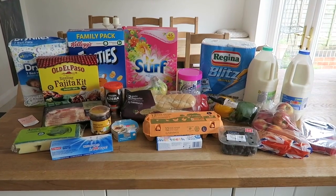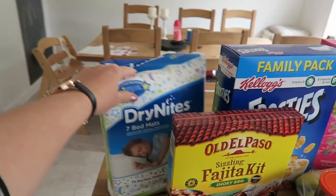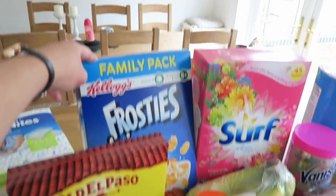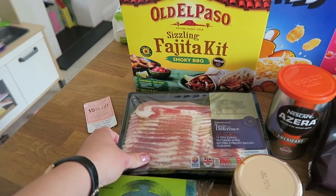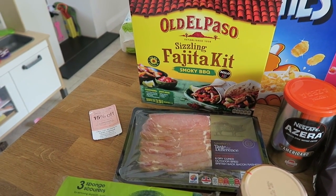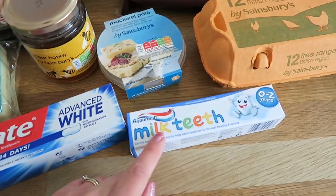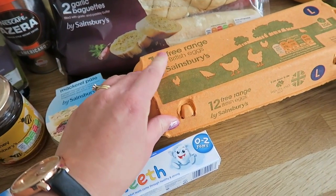It's not a big shop this week, although I did get a few extra things which bumped up the price a bit. I got some dry nights bed mats — these are actually for me because I'm hoping to have a home birth, so I thought these might come in handy. A sizzling fajita kit smoky barbecue, a family pack of Frosties, some Surf washing powder, 14 rashers of British streaky bacon smoked, and eight rashers of back bacon, three scour sponges.